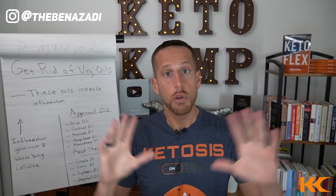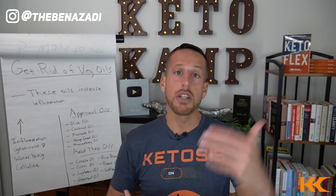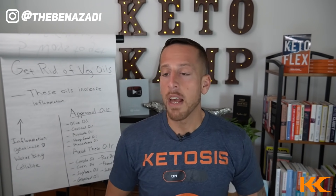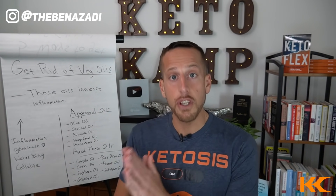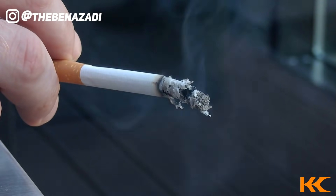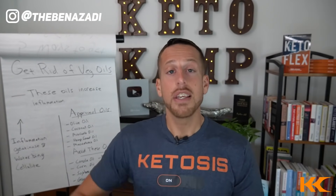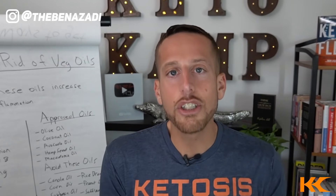Inflammation equals cellulite — I want you to really understand that. That's gonna be the theme of this video: high inflammation, high cellulite; reduce inflammation, reduce and get rid of the cellulite. I interviewed Dr. Kate Shanahan, who used to be the nutritionist for the Los Angeles Lakers, and Brian Peskin, an MIT researcher. They both have shown that these vegetable oils are worse than smoking cigarettes, worse than consuming sugar, because at least your body can burn off excess sugar. You can't burn off these vegetable oils — they gunk up your cells, leading to chronic inflammation and chronic cellulite.